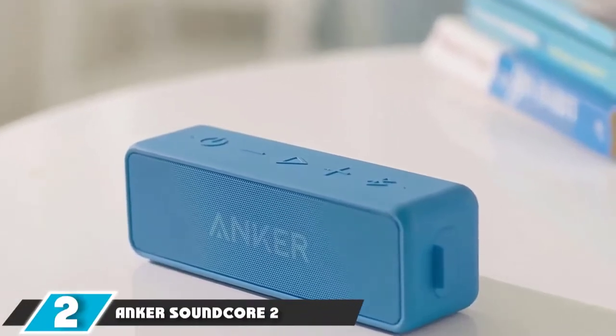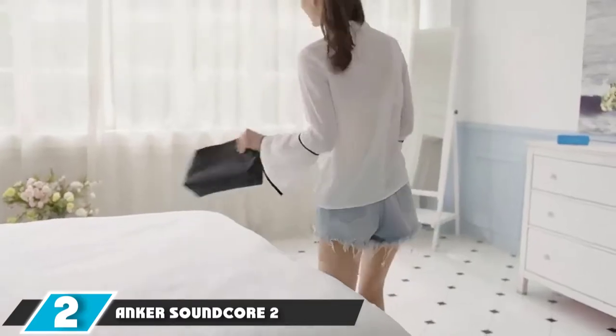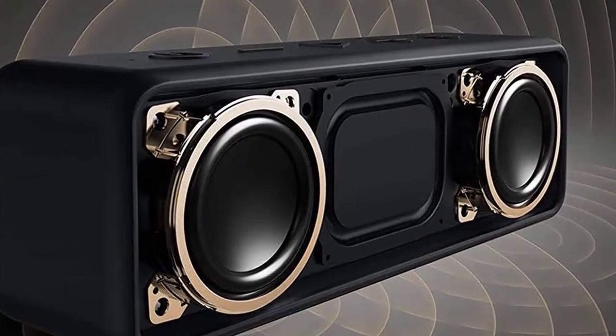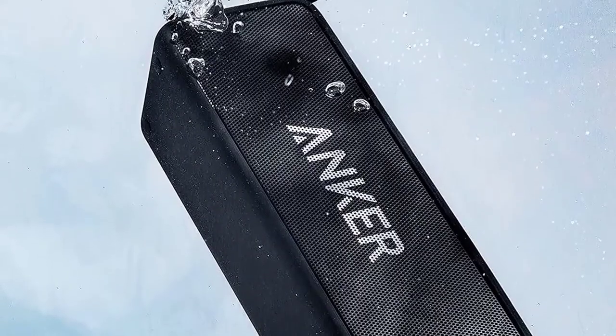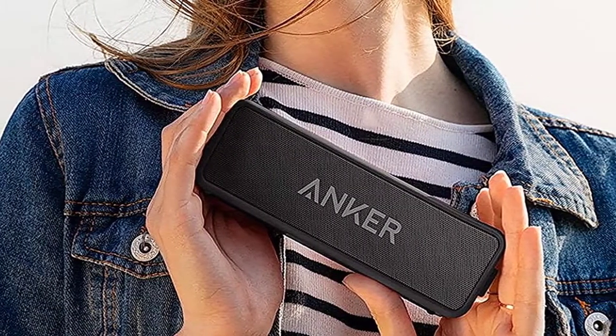Moving on to number 2, the Anker Soundcore 2 Portable Bluetooth Speaker. Another super-budget Bluetooth speaker that punches above its weight class in terms of audio fidelity, the Soundcore 2 from Anker makes a compelling case to save a buck. Weighing in at just under 13 ounces, it nevertheless pumps an impressive 12W of sound, and the Anker is here to dispel the notion that you sacrifice bass in this form factor.